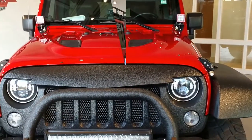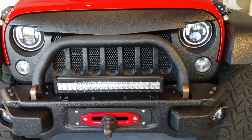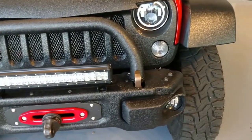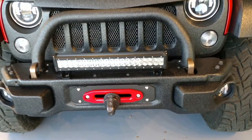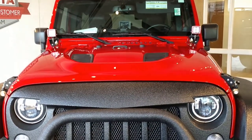You remember when I told you this thing was special? Well, check out the grill on this thing. Everything is Rhino wrapped all the way over to the fender flares. You have an LED light bar on the front, a 10-pound winch, as well as the LED infinity pods as well.